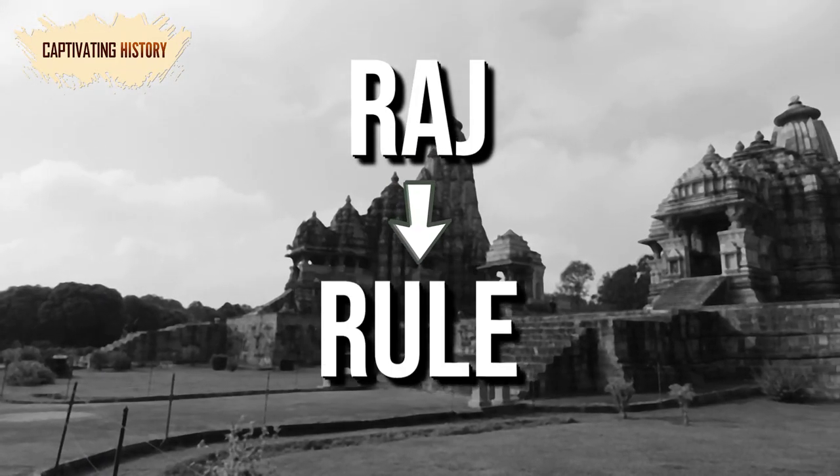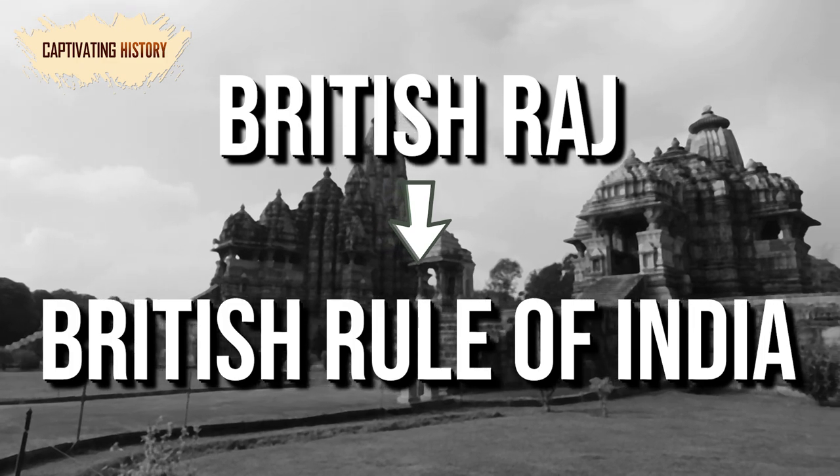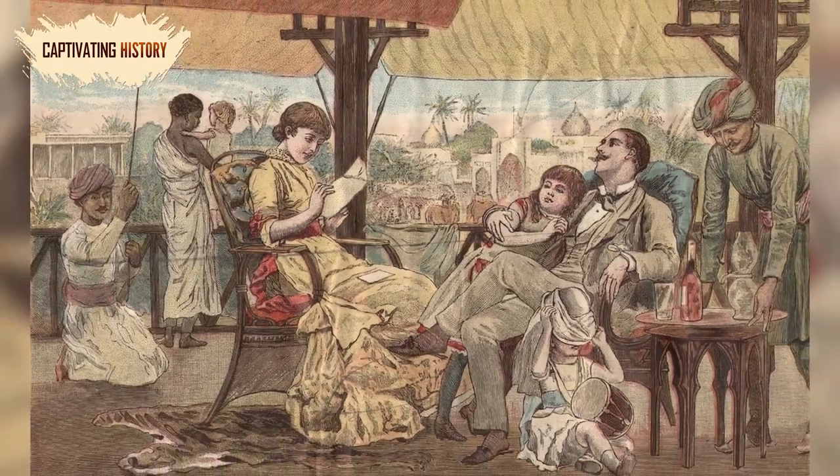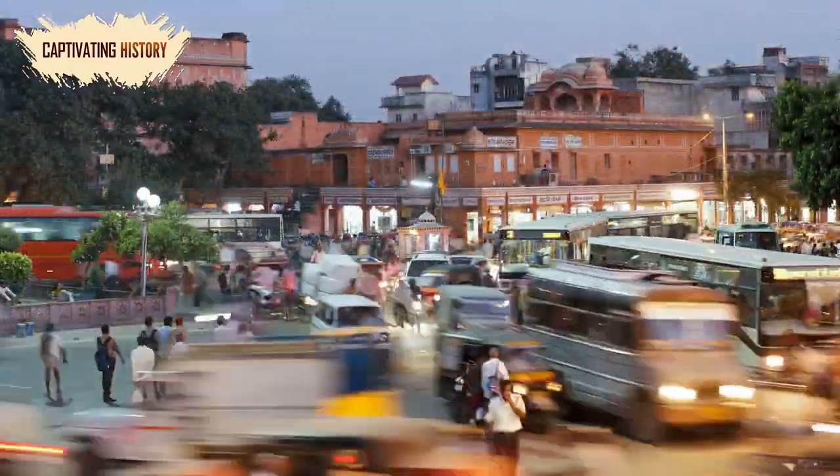Raj is the Hindi word for rule. Thus, the British Raj is the British rule of India. The British Raj only comprised about 90 years of British control over India, but that period was still instrumental to India's modern development.